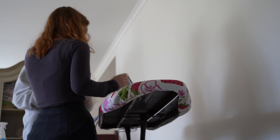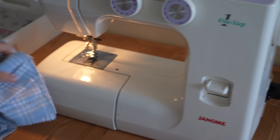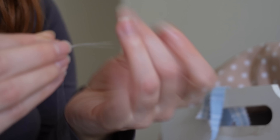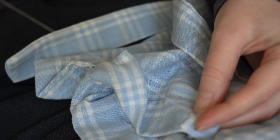We then got straight into finishing off his overalls, and I ironed while April did the buttonholes. You can hear in the background Colby started to grizzle as he was getting really tired. All that was left to finish the overalls was some hand sewing on the inside and picking out some cute buttons to match the fabric.